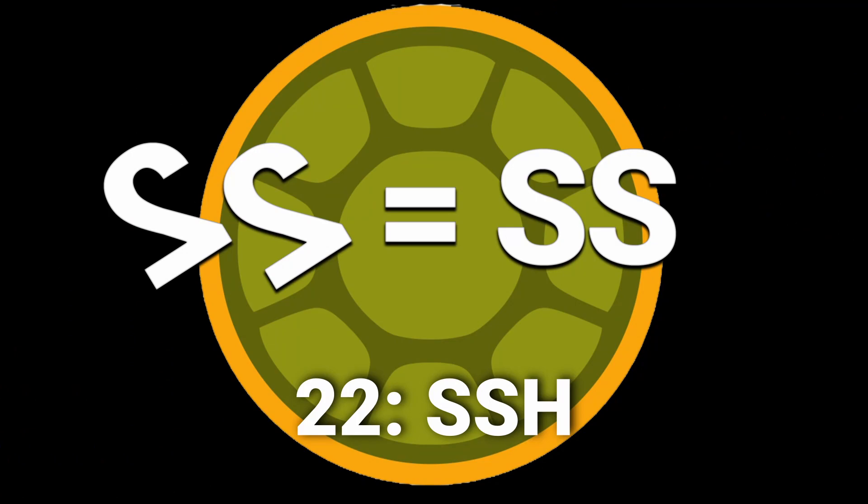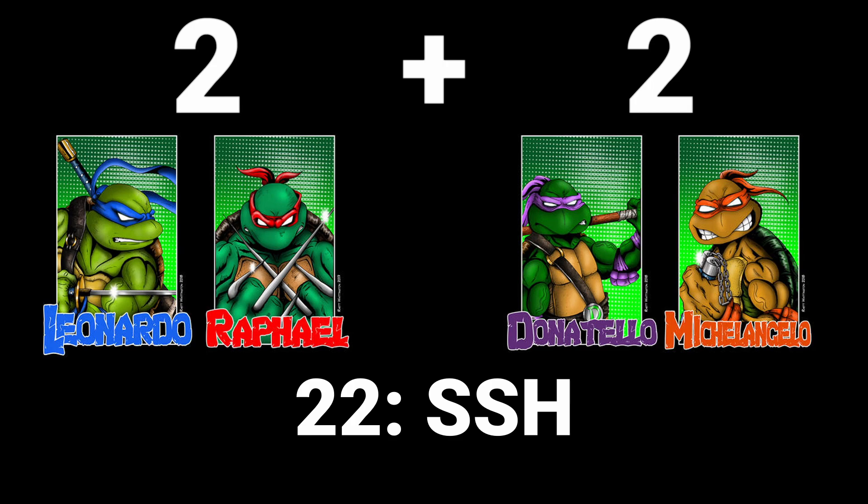Port 22. The easiest way to think about this is 22 — we turn the 2s into Ss and we have SSH. A more fun way to think about this is two Ninja Turtles on the left, two Ninja Turtles on the right — two plus two — all of whom have shells secured to their back.